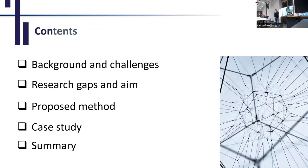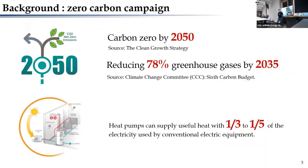Today I'd like to share with you the research in four to five parts. The first part is the background. The Uchi government has committed to carbon zero for buildings, and is also committed to reducing emissions by reducing 78% of greenhouse gases by 2035. The heat pump can utilize energy from the air, water, and the ground, depending on what type of heat pump you use.